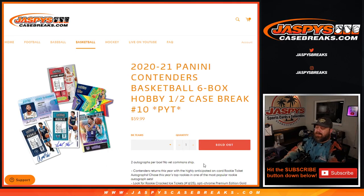Hi everyone, Sean with JaspiesCaseBreaks.com. Doing 2020-2021 Panini Contenders Basketball 6-Box Hobby Half Case Break, Pick Your Team Number 10. No vet common ship, two autographs per box. We're looking for these big-time rookies.